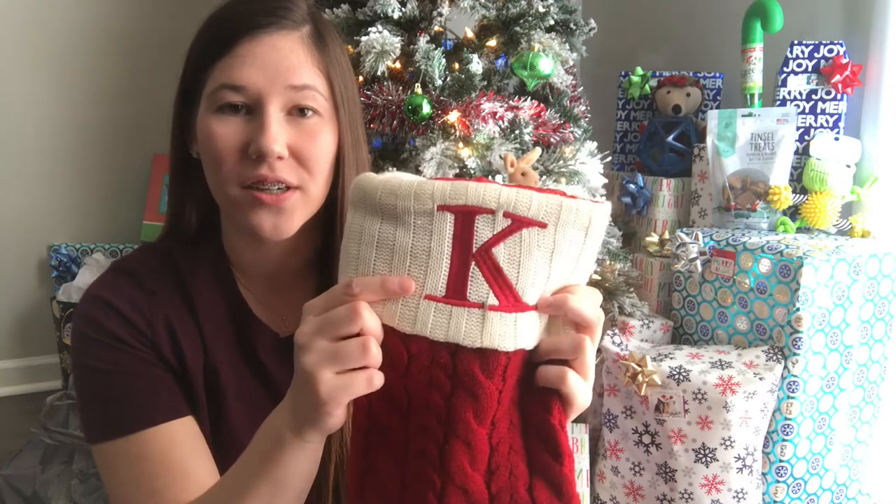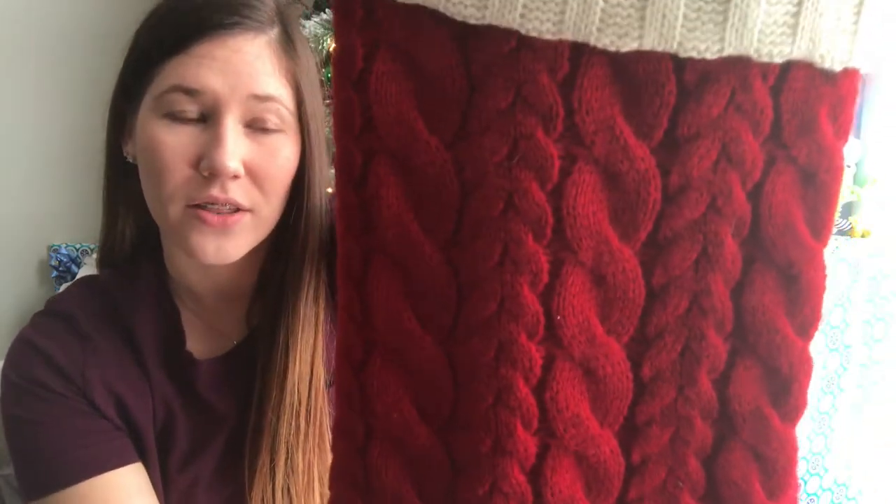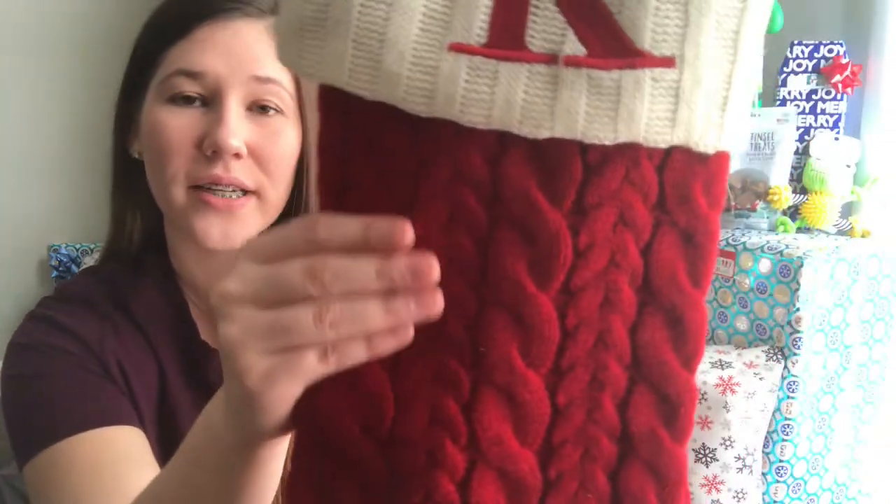So this one is mine — K is for Kira. The other ones have C, J's, and an E. But this is what they look like up close — they're just super cute, like this little knitted style.